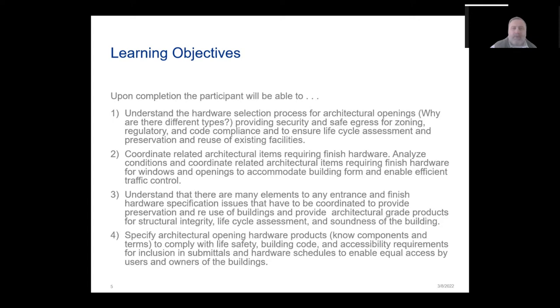These are some of our learning objectives. We're going to be able to understand the hardware selection process for architectural openings, provide security and safe egress for zoning, regulatory, and code compliance, and ensure lifecycle assessment, preservation, and reuse of existing facilities. We're also going to be able to coordinate related architectural items requiring finished hardware, analyze conditions, and coordinate related architectural items requiring finished hardware for windows and openings to accommodate building form and enable efficient traffic control.